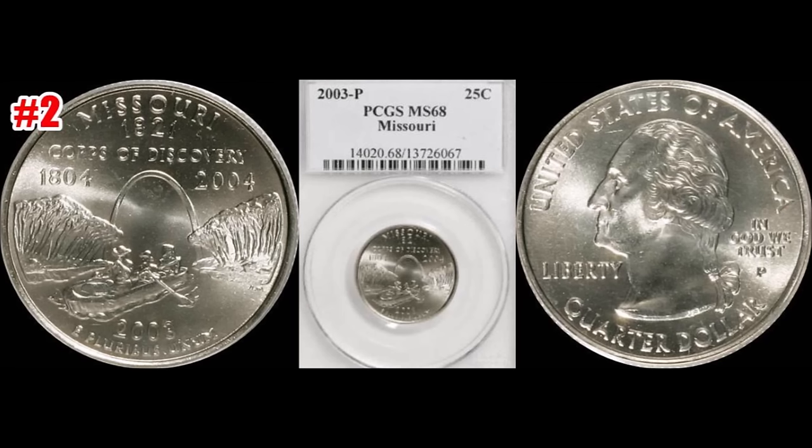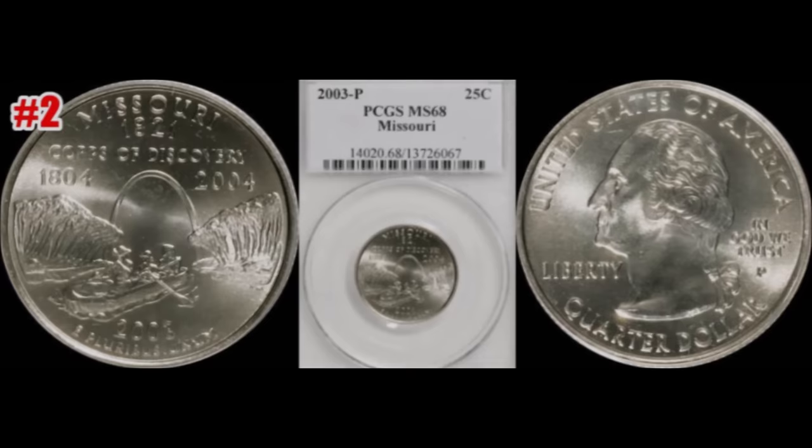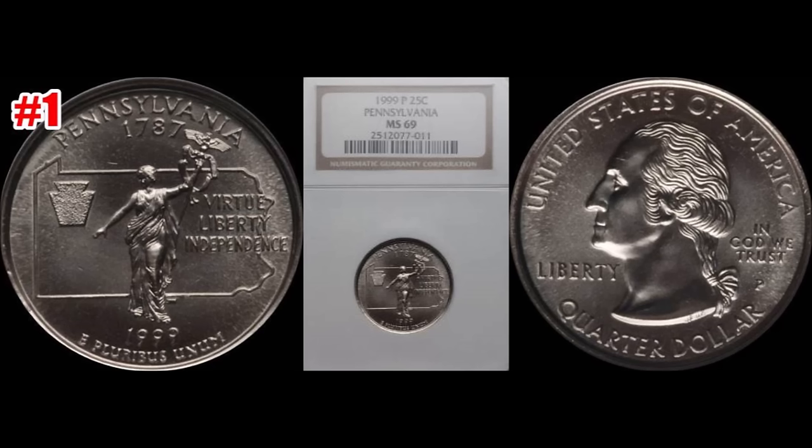At our number two spot we have the 2003-P, a Philly minted Missouri State quarter. This one sold through Heritage Auctions a long time ago — December 4th of 2007. This one graded out PCGS Mint State 68, a really nice grade, for $4,312.50. This is one of the tougher dates to find in higher grade.